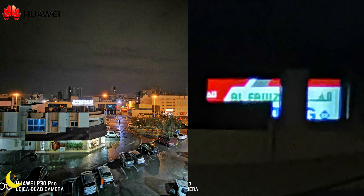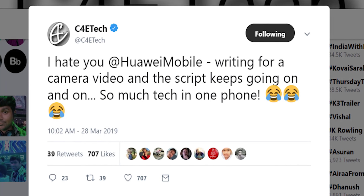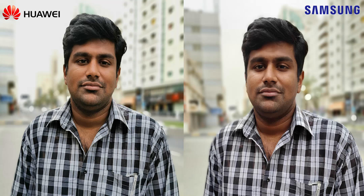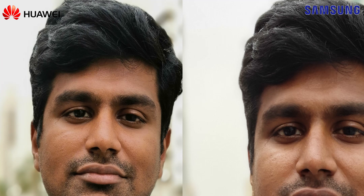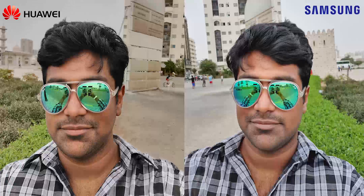In all my excitement about the telephoto, I totally forgot about that ToF sensor — so let's talk portraits. With portraits, thanks to the time-of-flight sensor, the P30 Pro has a definite advantage. The edge detection is much better and there is more detail captured. As for selfies, both get the job done and produce more or less similar results — not a lot to see here.